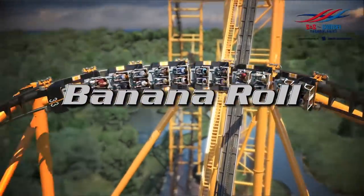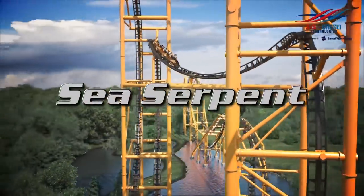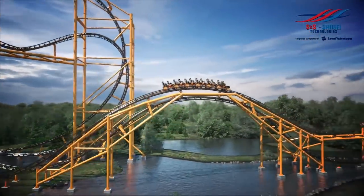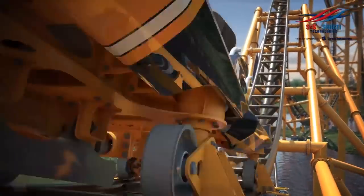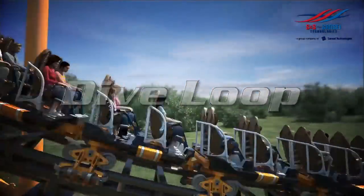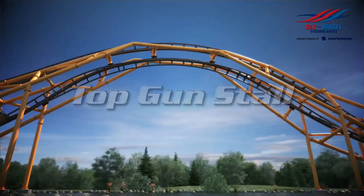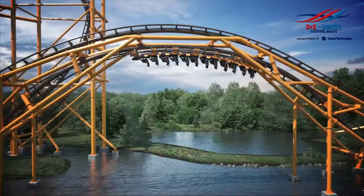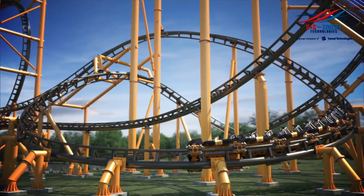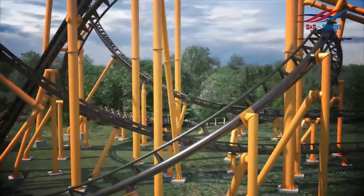This thing is going to be impressive — imagine going through all these inversions, airtime hills, that height, the fakeouts, the close calls with all the support beams and structures, with a lap bar. This is going to be amazing, and I'm not even trying to hype this up. Steel Curtain is my new number one. Max Force is still up there and they're very interchangeable, but I have to give it to Steel Curtain now because of the similar tight turns and inversions at high speeds.